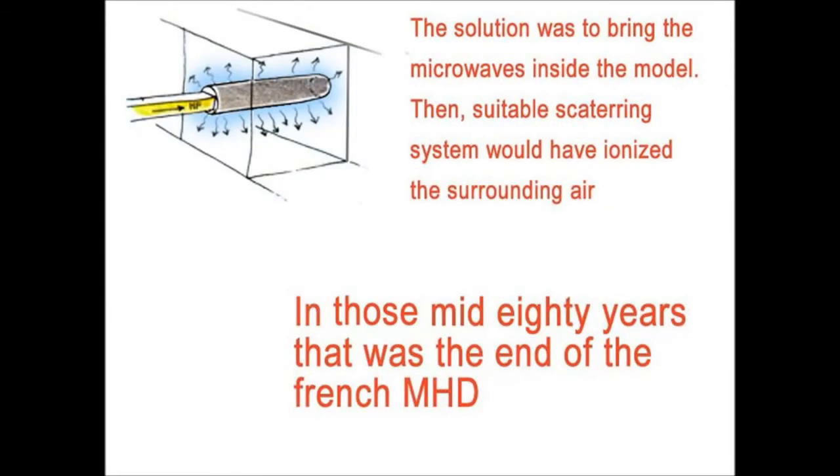The solution was to inject the microwaves through the model itself — inside the cylinder you put material that scatters the waves all around, so the ionization is installed very close to the model, exactly where you want it. Unfortunately we were not asked to participate. In those mid-1980s, it was the end of French MHD.